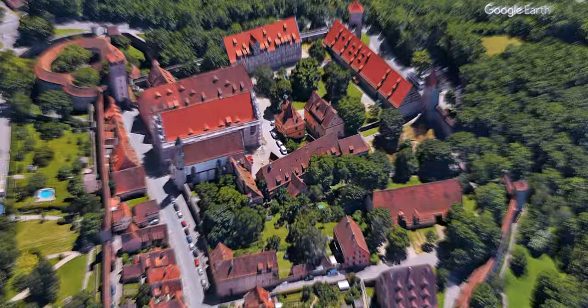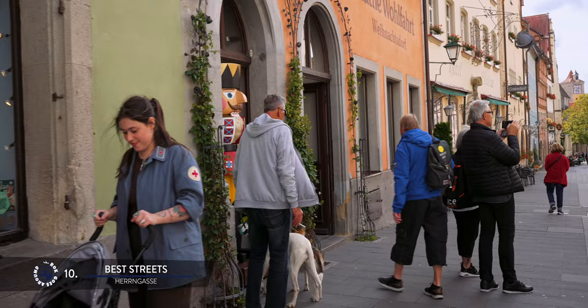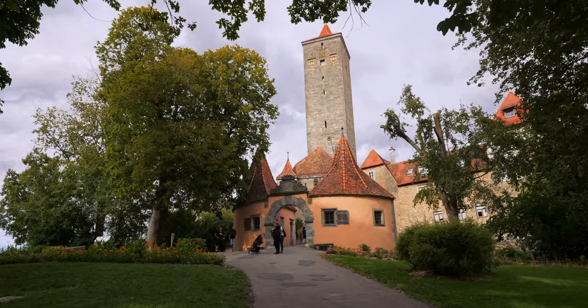Another beautiful walk is along Herngasse, one of the widest streets in town, running west from the main square passing the old town hall. It is lined with beautiful half-timbered houses with colorful facades and charming little shops. Part of the street even serves as a small square with a fountain. The street ends with a tunnel running under the castle tower and charming castle gates leading straight to the castle garden.